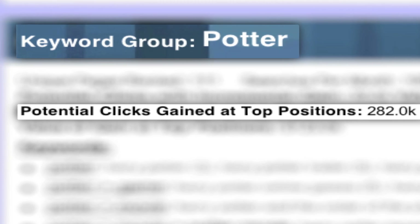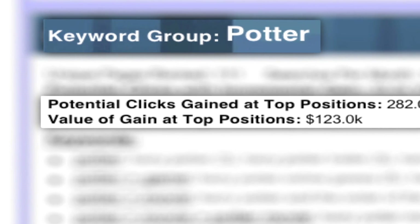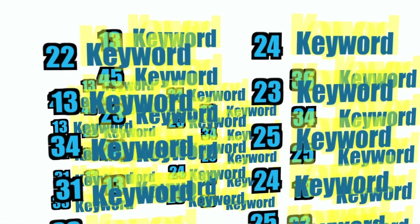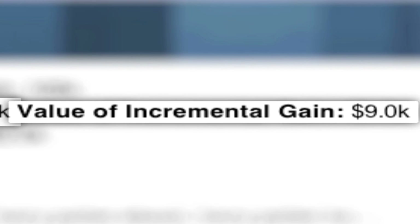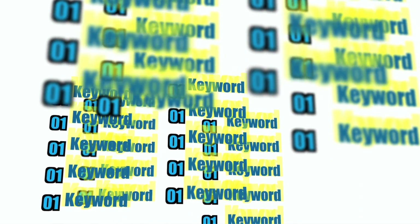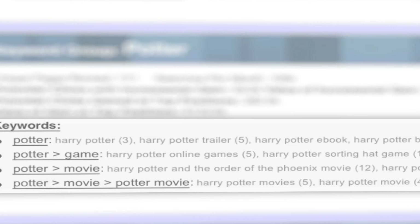On this keyword example, you are ranked on 111 unique pages in a keyword group that has 105,000 searches per month. If they were in the top positions, those numbers would increase to 282,000 clicks, worth one hundred and twenty three thousand dollars per month. Getting to position number one on every one of those keywords is quite a feat, but even if you increase ranks incrementally on this group, you could potentially gain 30,000 clicks valued at approximately nine thousand dollars per month.